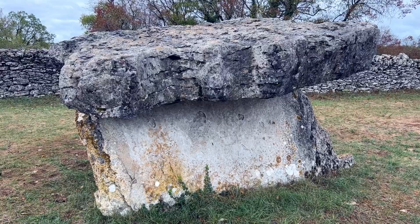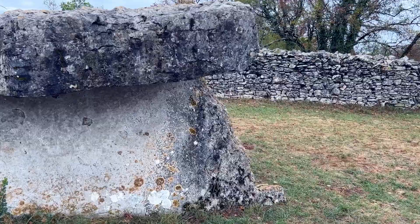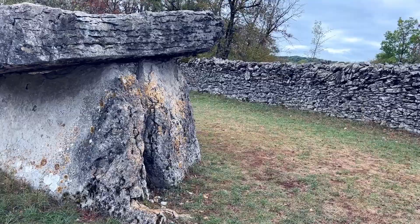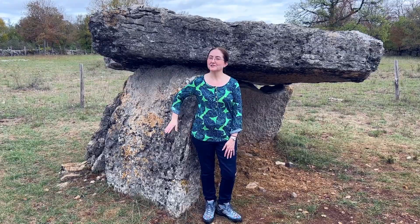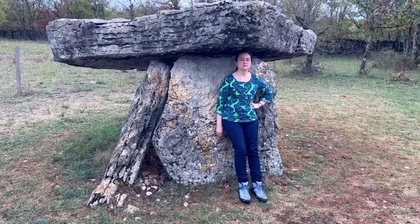The oldest megalithic structures that you'll find in Europe are going to be in Iberia and also Brittany. Brittany has some of the oldest structures, but not everything in Brittany is 6,000 years old. They were actually building megalithic structures for a few thousand years. We've been hearing a lot of gunshots today because it's hunting day in France, but all we're hunting is dolmens.